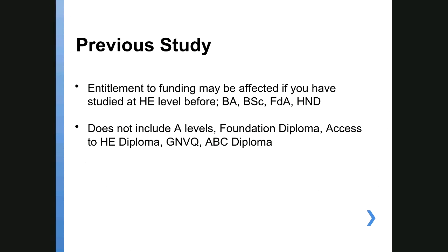Everyone is entitled to this funding, but the one thing that could affect you getting it is if you have previously studied higher education — something like a BA, BSc, foundation degree, HND, or HE certificate. Those sorts of qualifications could affect your entitlement to funding. If you don't have an honours degree you may still qualify for some funding. Things like A-levels, foundation diplomas, access courses, and AB diplomas are below degree level and shouldn't affect your entitlement. Even if you have one previous year of degree-level funding, that shouldn't stop you doing a degree in 2019.